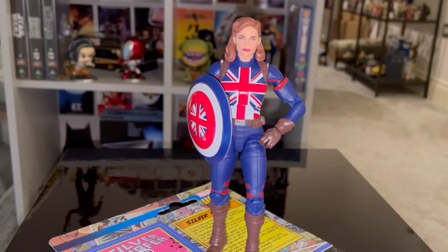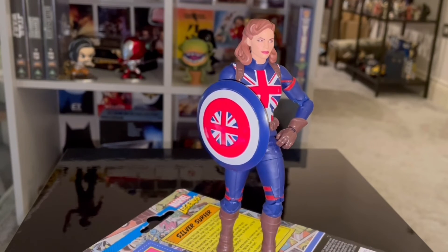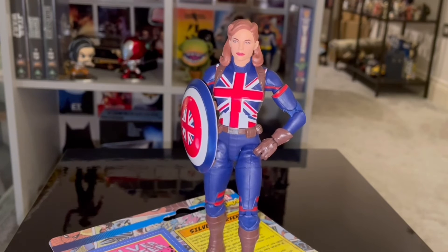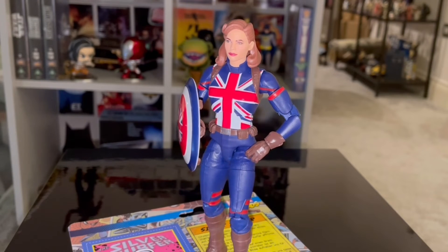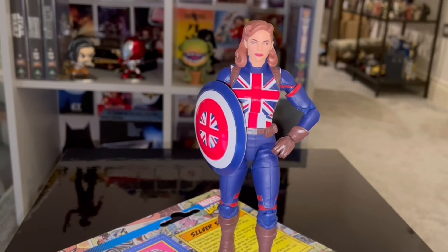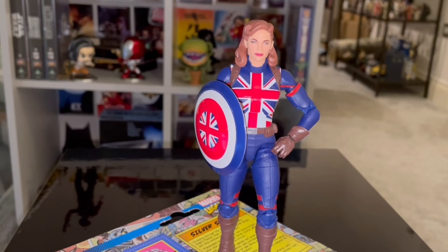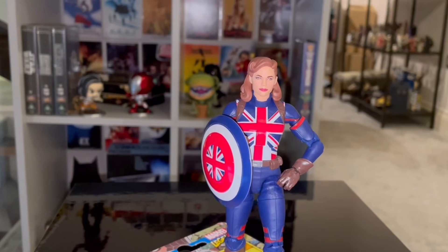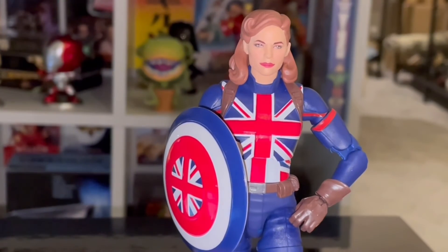Number 3, we've got Captain Carter from the Marvel Legends What If line. Another good figure. It looks just as she appeared in the TV series — the Union Jack shield, the cool costume she's wearing. It just looks like the animated character of Captain Carter. It's a really nice figure.